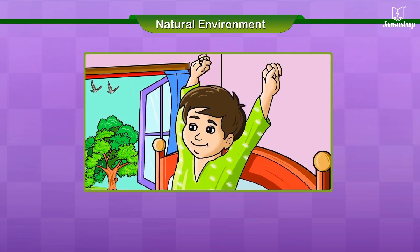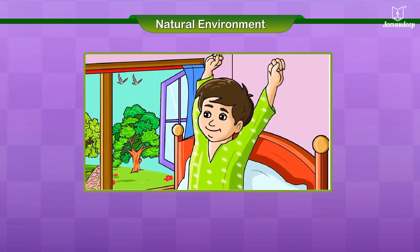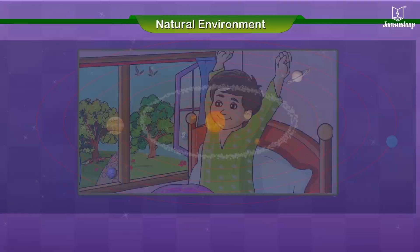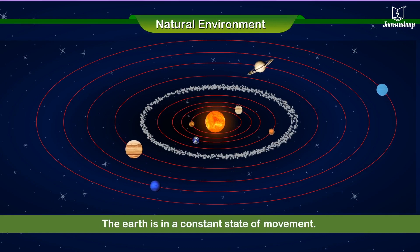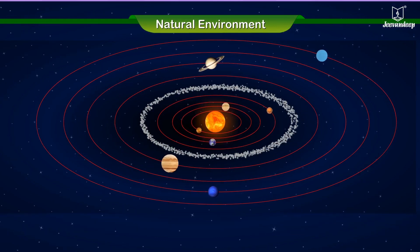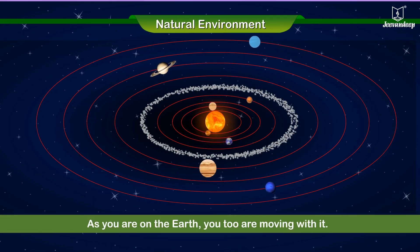Wake up! It is day. Did you sleep well? Do you know that you went for a ride? No. Well, the earth is in a constant state of movement. It keeps moving slowly around the sun. As you are on the earth, you too are moving with it.